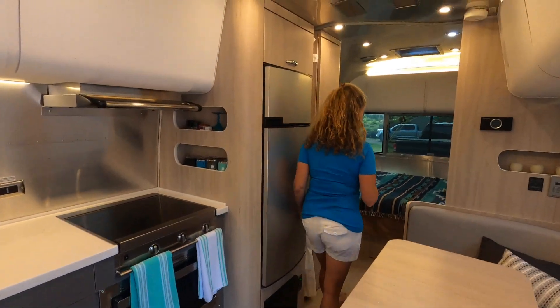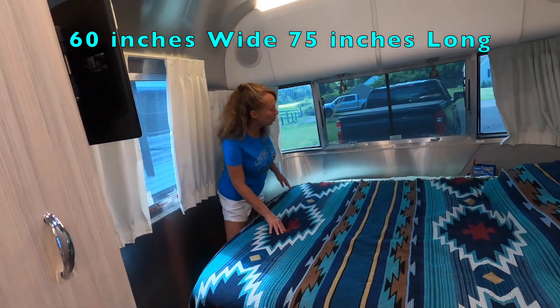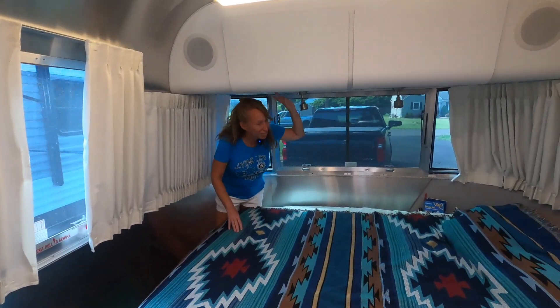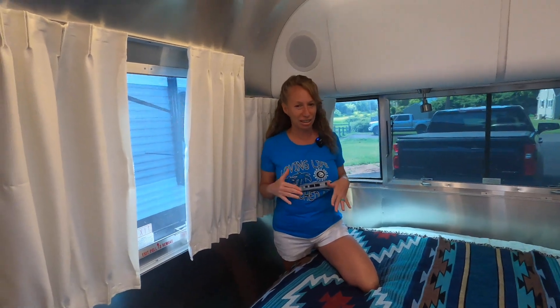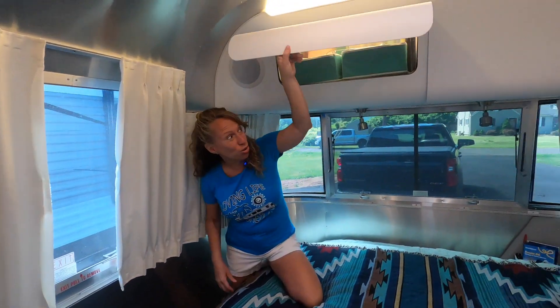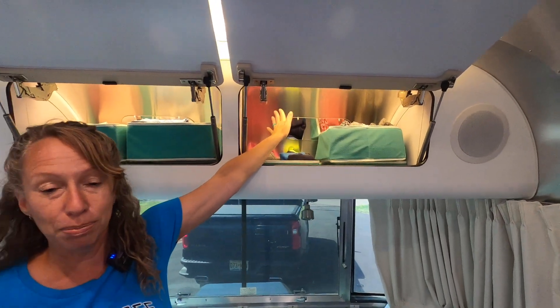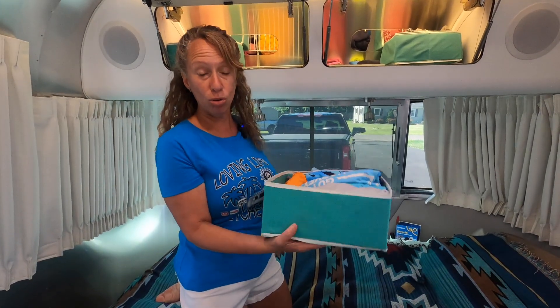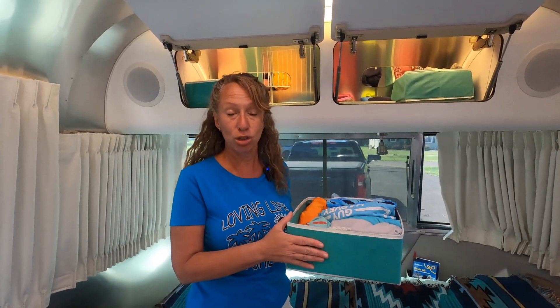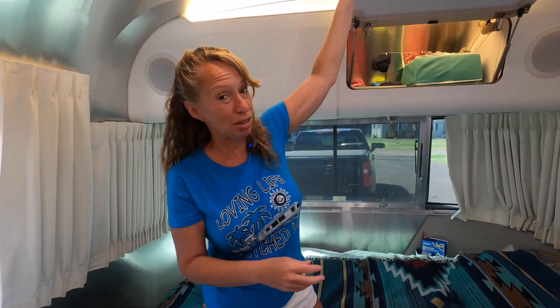Here is our queen bed — check it out! I can walk around, just got to be careful up here, watch your head. This bedroom has three windows that open, giving you great cross ventilation. Check out the storage — the above-bed storage — and I love that we have those mirrors in the back so you can see exactly what's in the bins. These bins we used in our old trailer, our Tab 400 — highly recommend them, they're in our Amazon store, link down below, and everything stays in place.